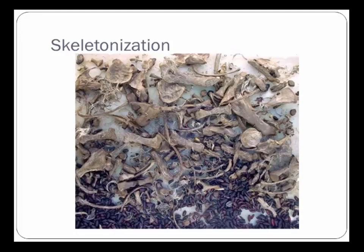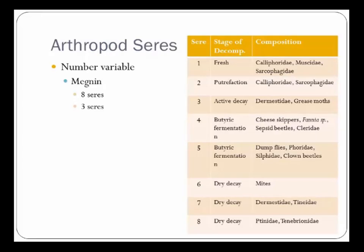Finally, skeletonization. During skeletonization there is no flesh left on the body — just the bones remain. We often see spent pupal casings, meaning the flies themselves or the parasitoids that fed on the pupating flies have left them behind. There is no more insect activity at this point; even the beetles have gone. It is just down to bacteria finishing up the decomposition of those skeletons.